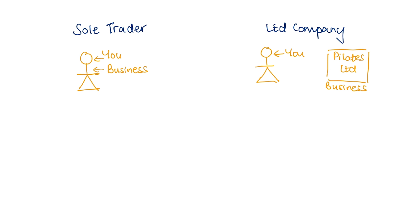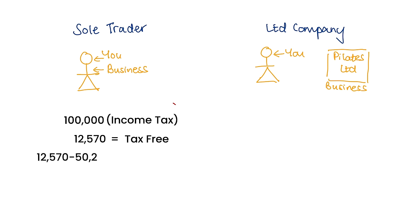The way tax is structured for a sole trader and a company can make all the difference in which one you choose. Let's use an example of earning £100,000 after all your expenses. For a sole trader this would be taxed just like income tax, because you are the one getting paid. You get your personal allowance — so the first £12,570 is tax-free. The amount above that is taxed at a progressive rate: earnings from £12,570 up to £50,270 are taxed at 20%, and the remaining amount between £50,271 and £100,000 is taxed at 40%. Bear in mind you also have to pay National Insurance on this as well.